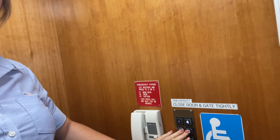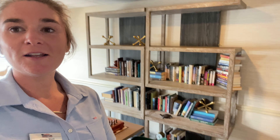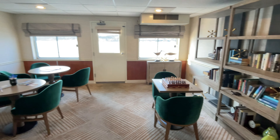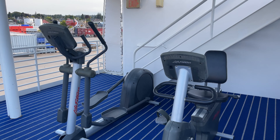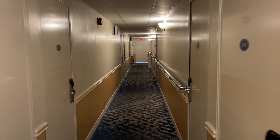We do have an elevator on board, so let's take it down to the third deck. Of course we also have a set of stairs. This is mainly guest staterooms. We do have a midship lounge here on deck three with games, puzzles, and a little library. And this is our gym — yes, our gym is just the elliptical and two bikes.